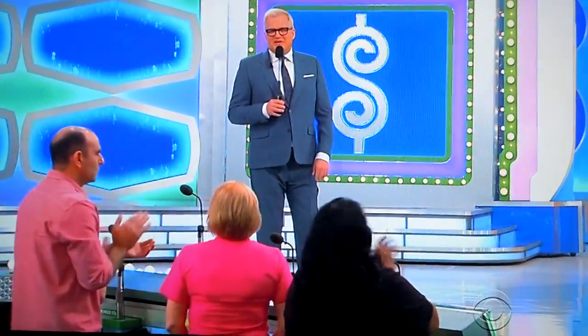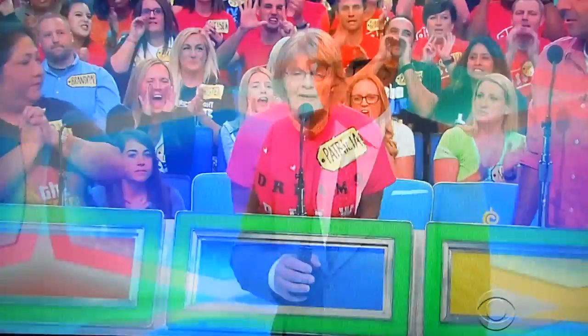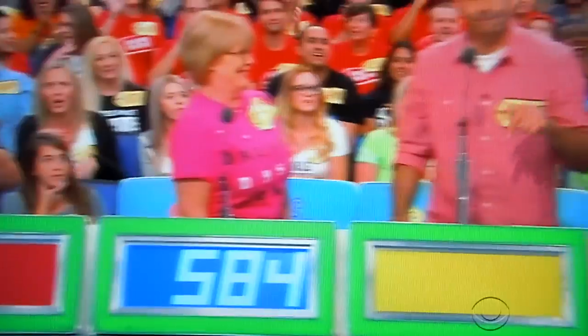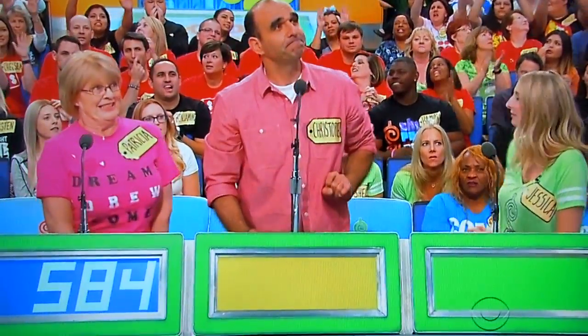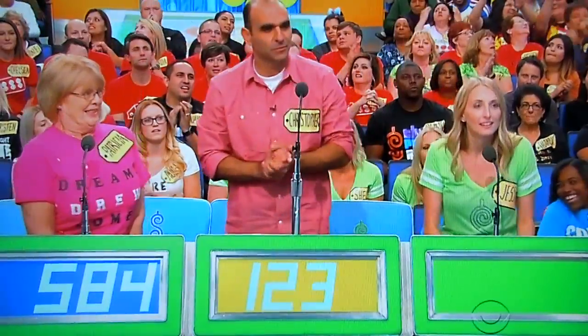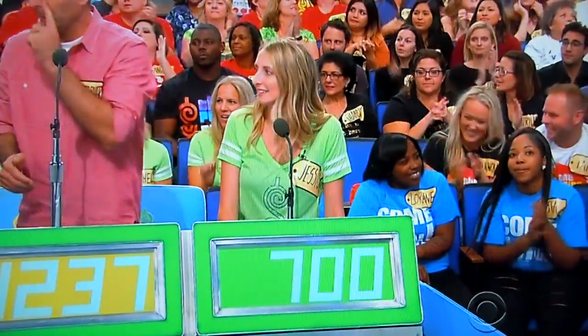Now give me a go. Patricia, what do you think? $584. Christopher: $1,237. Jessica: $700. Gloria, what do you say? $1.